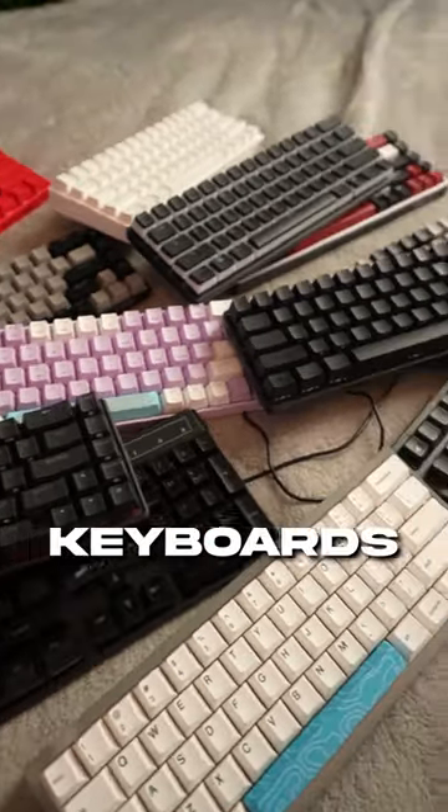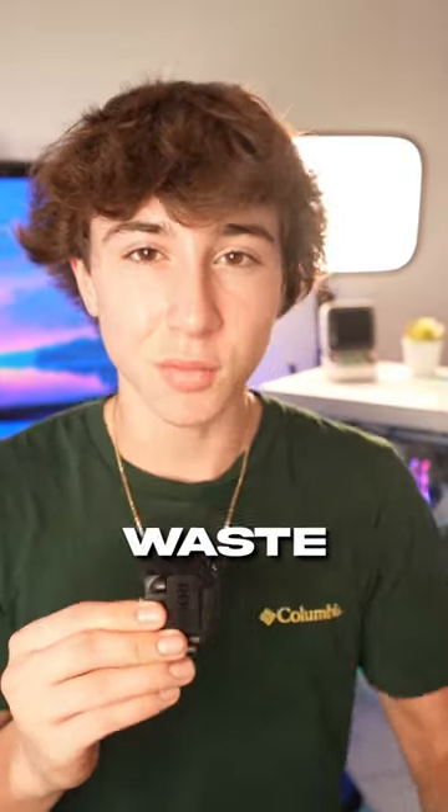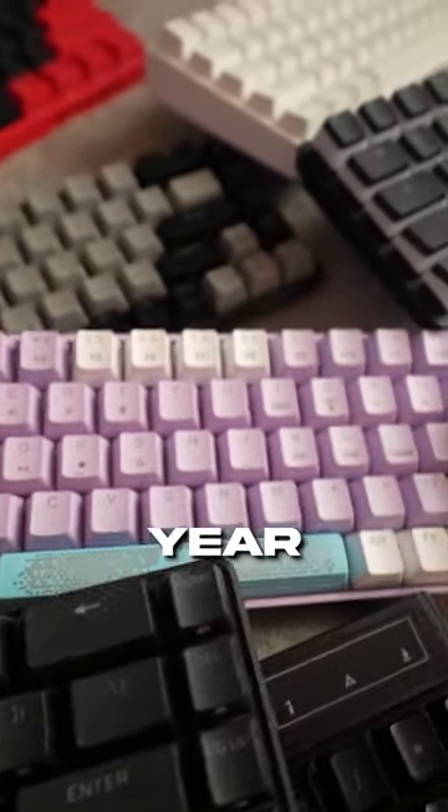Things in my setup that I regret buying, part 1. Here are just a couple of the keyboards that I have. I used to use them all the time in old videos, so it wasn't a complete waste, but I haven't used basically any of them over the last year.